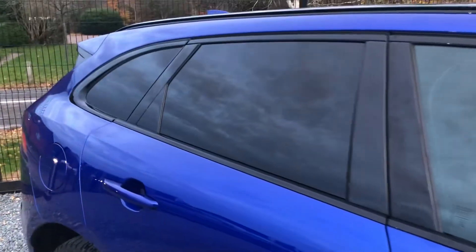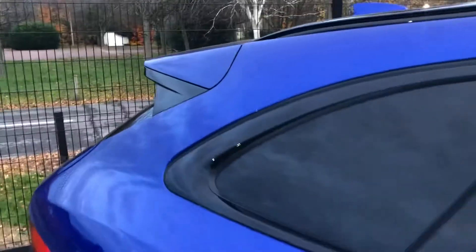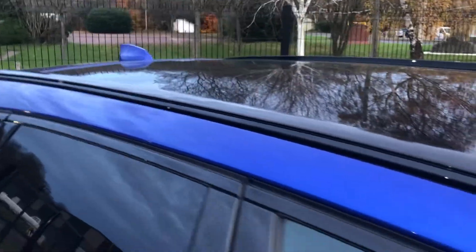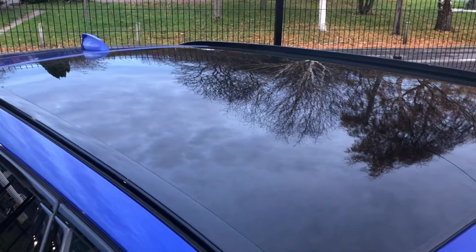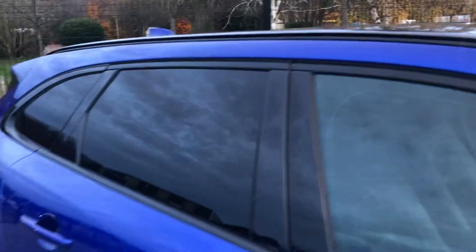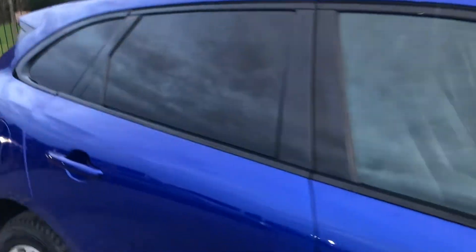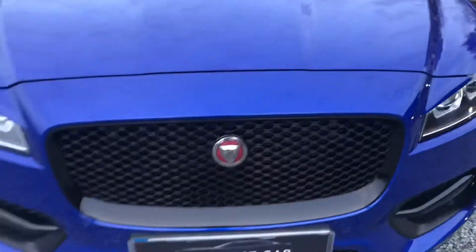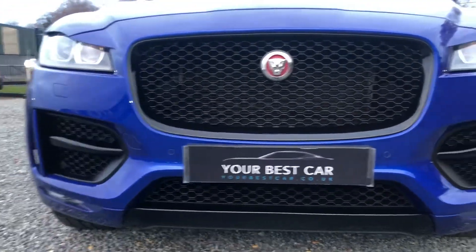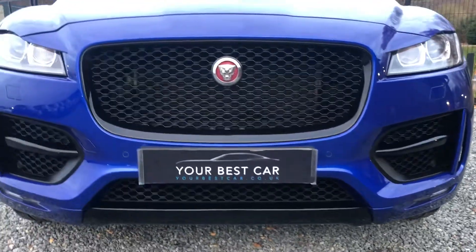The black accents continue at the bottom of the doors, window surrounds, side of the rear spoiler, and the roof rails are also finished in black. While we're up here, have a look at that big panoramic sunroof — we'll stop on that later, it's going to let lots of light in. And look at the condition of this bonnet and front bumper and those big black grills at the front, which makes the car look very aggressive.